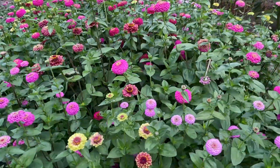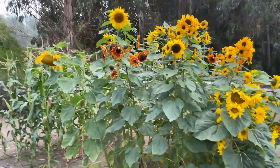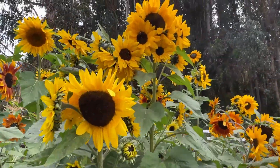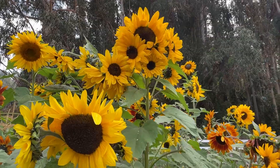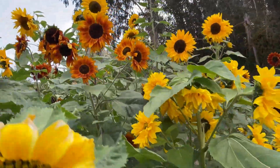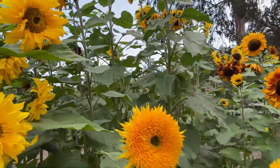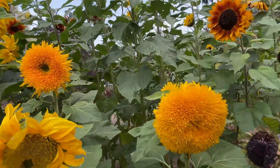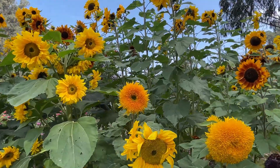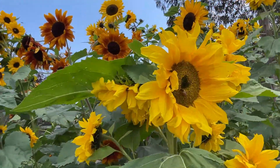I'm going to walk over to the sunflowers. The sunflowers are right next to the zinnias and they've got a lot of blooms as well. These are like seven feet tall — kind of high, so I'm looking up at them. Look at all of these flowers blooming in this section — gorgeous, just gorgeous. There's a bee right there!